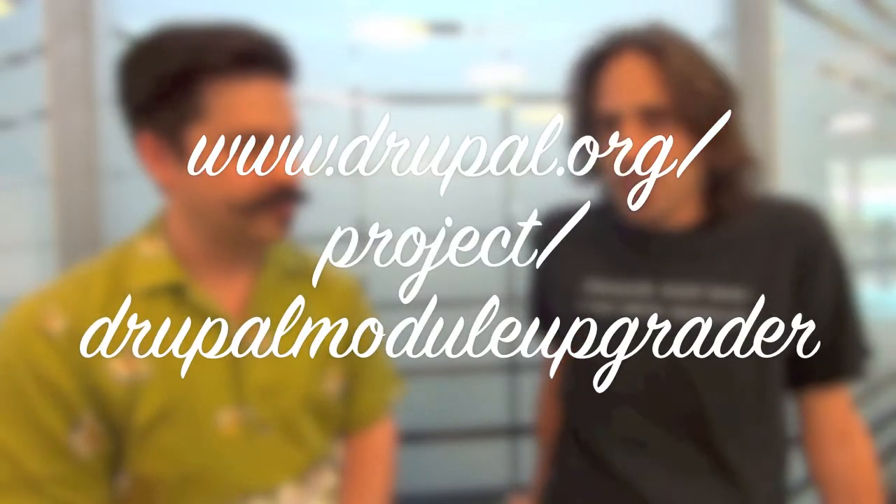My name is Adam Honick, and I am here for three months through about mid-November, and I'm going to be laying the groundwork and writing large parts of the Drupal Module Upgrader, which is hopefully going to be every bit as cool as it sounds.